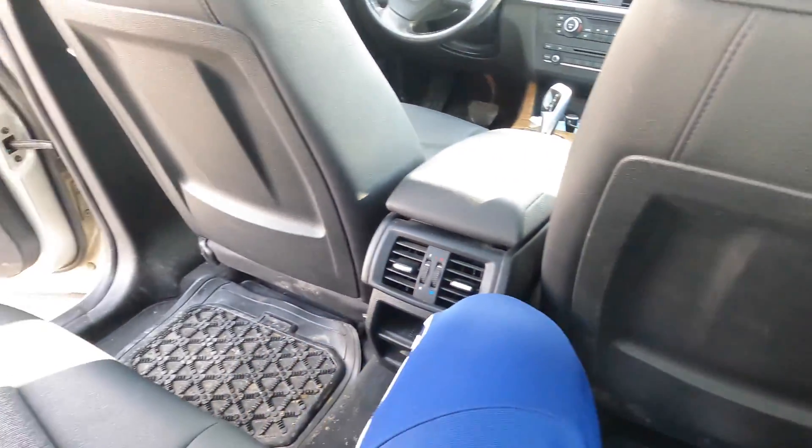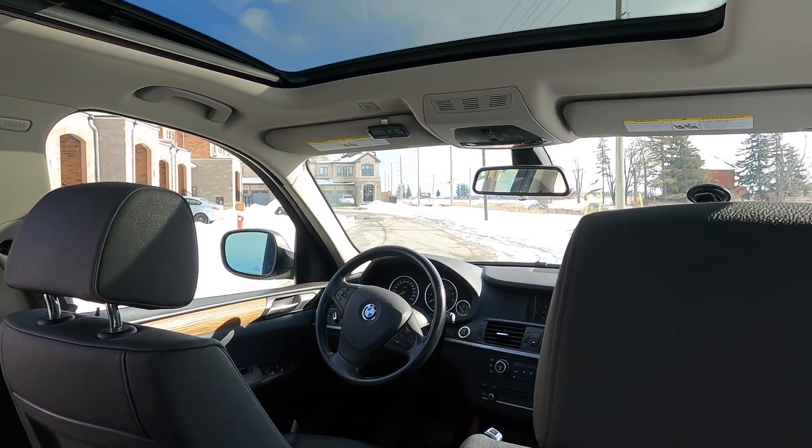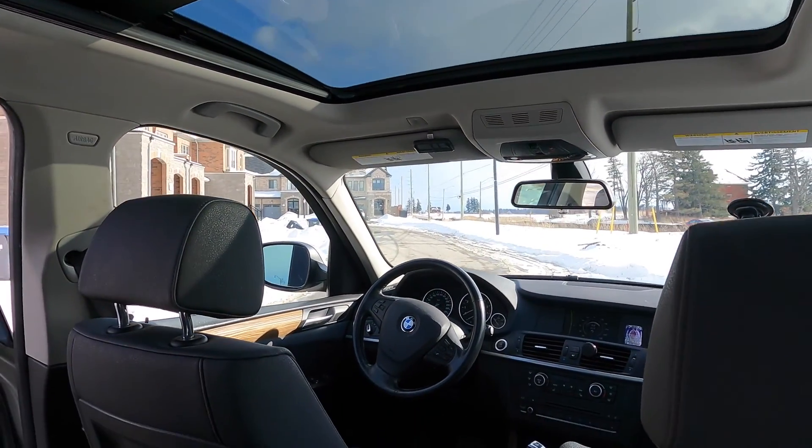Moving on to practicality — that's the number one area where this car shines the most. This car was based on the 3 Series platform, which is not known to be particularly spacious or roomy. With that being said, this car is supremely comfortable and supremely roomy. At 5'9 to 5'10, I have lots of knee room, leg room, and head room in the back. Even if you're stretching into the six-foot range, you'd be okay. A little taller than that might be tight, but for most people this is a super spacious, roomy cabin in the back.